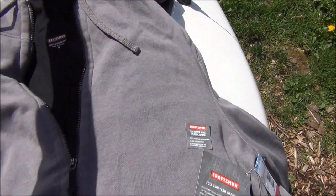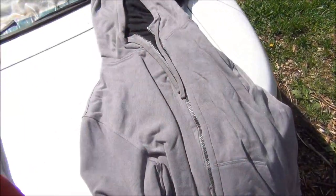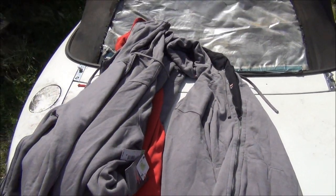And these ones I got for $3.99 as well. I got six of them — I got a red one and a few others — six of them for $3.99 each.